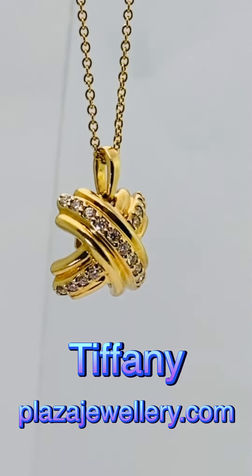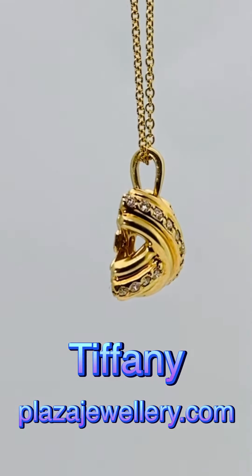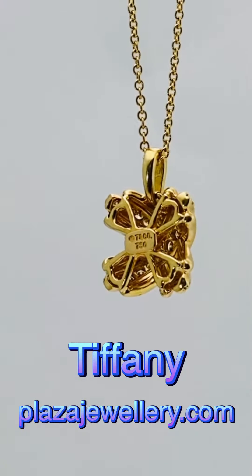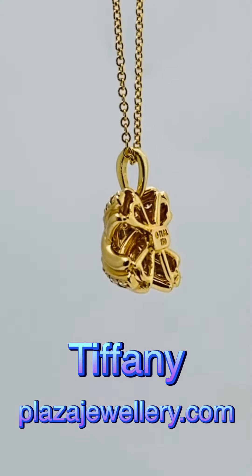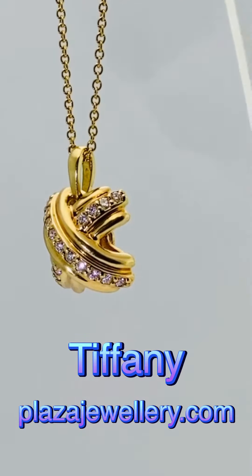Tiffany & Co diamond cross pendant in 18 karat gold. This is the iconic Tiffany cross, instantly recognisable as the signature design of the world-renowned jewellery house. The pendant is set with brilliant cut diamonds totalling 38 points and is fitted with a loop to attach the chain, and stamped T & Co and 750.